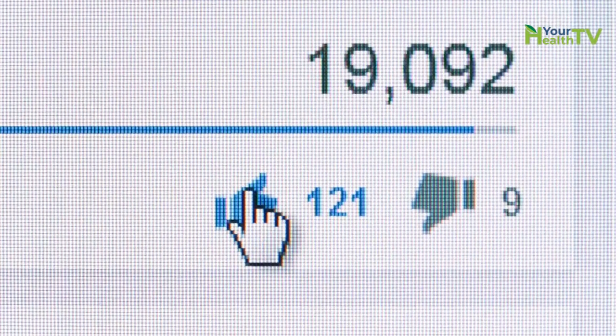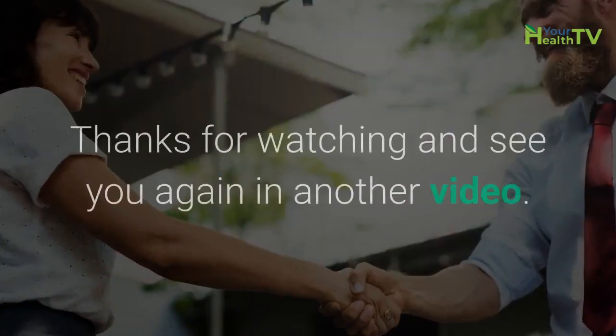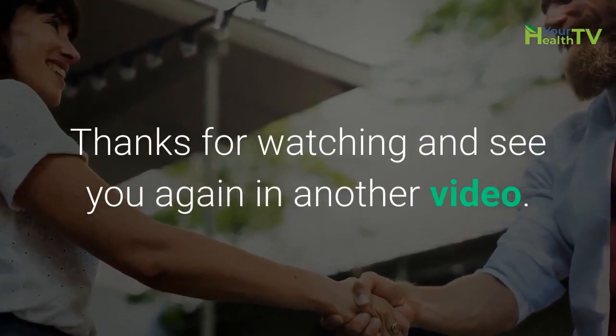If you found this video helpful, make sure to hit that like button and share this video with someone who might find it useful. Thanks for watching, and see you again in another video.